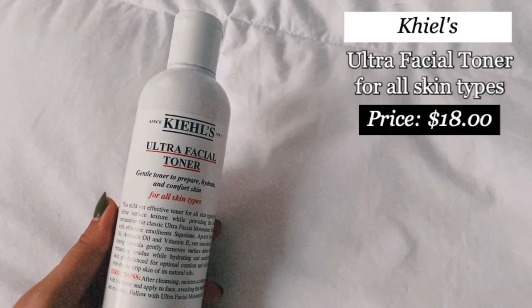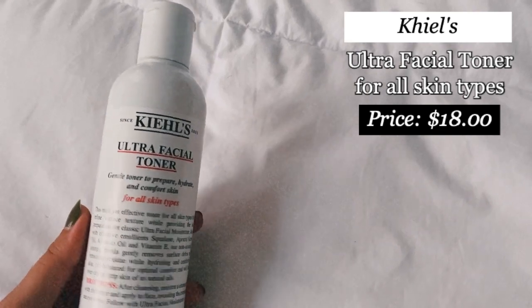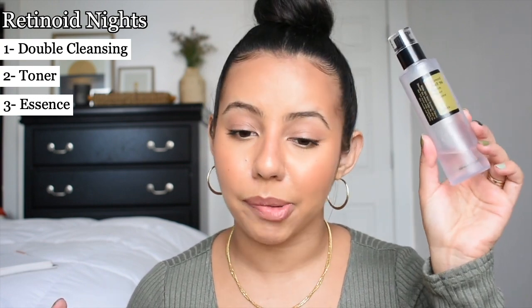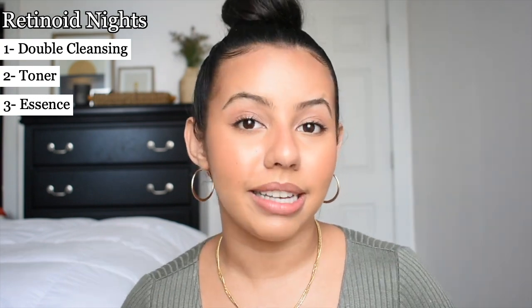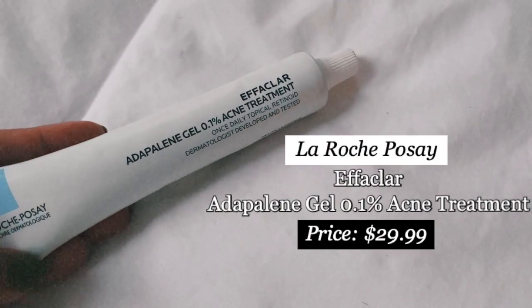Right after cleansing I go in with a hydrating toner — the Kiehl's Ultra Facial Toner, which feels like a liquid moisturizer. It has squalane, avocado oil, vitamin E and more — it's perfect for nights when you know you're going to be using an abrasive ingredient like retinol. Just like in my AM routine, right after my toner I go in again with my Snail Mucin Power Essence from COSRX, because it's just that good.